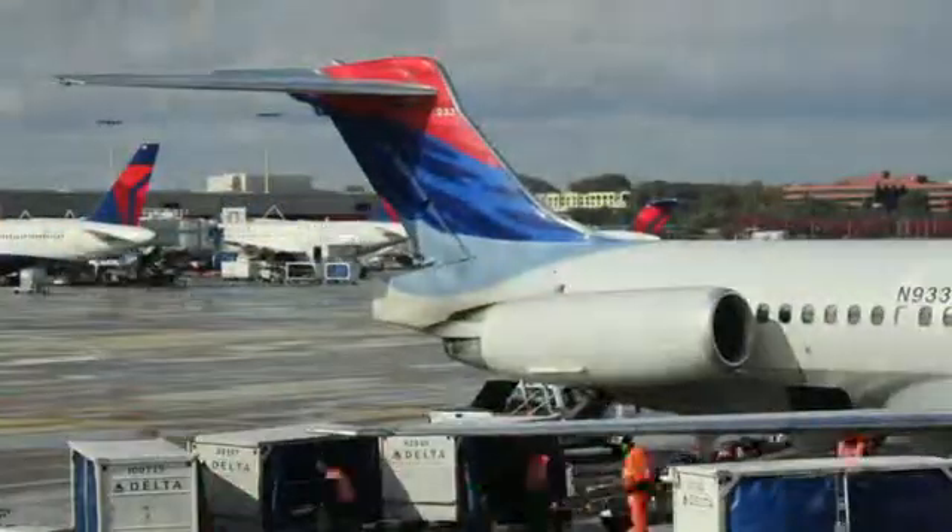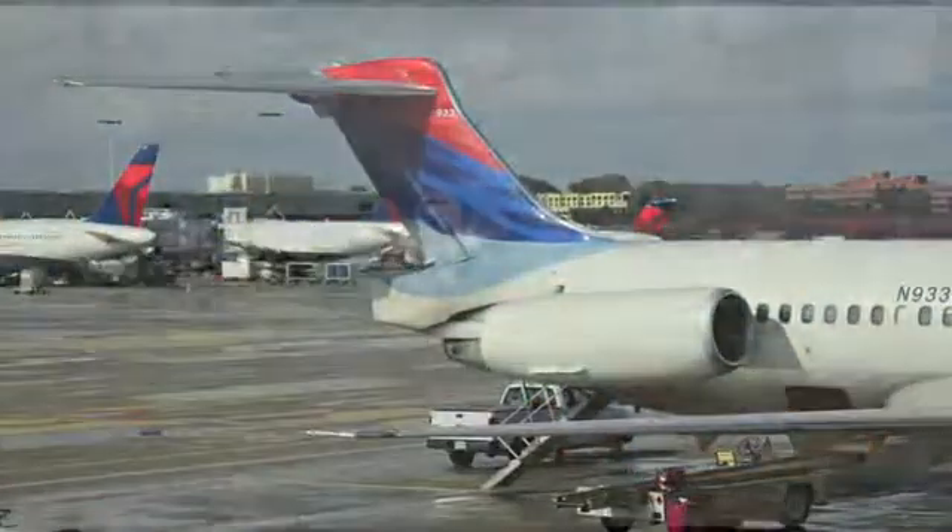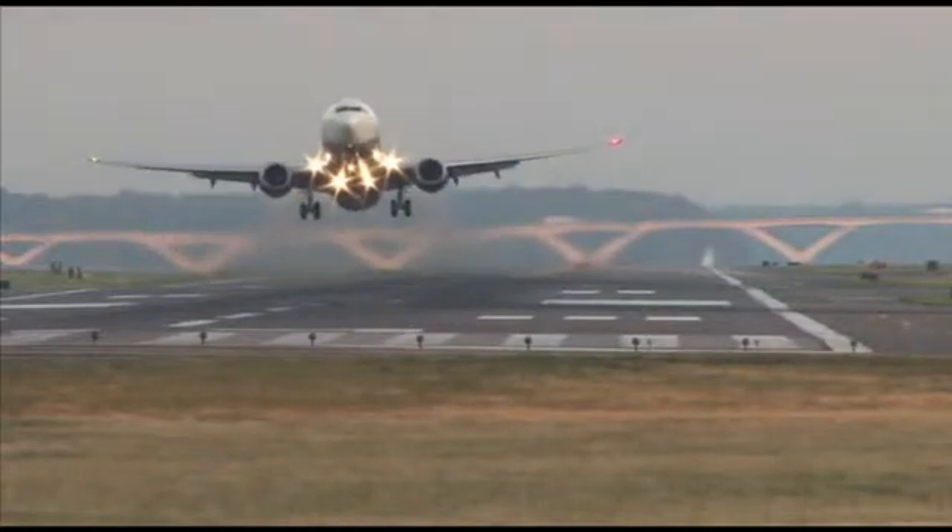Welcome to an airport — a complicated, complex system, just like a satellite.